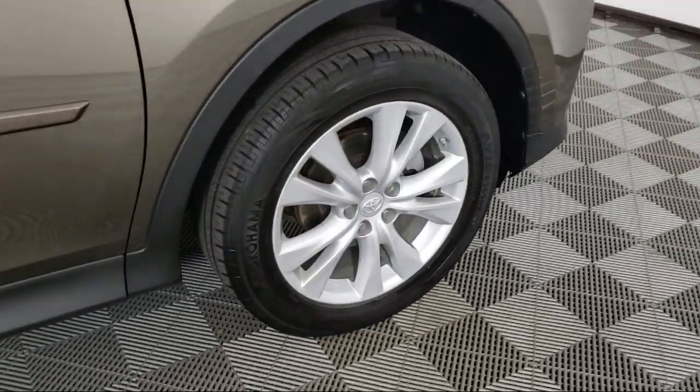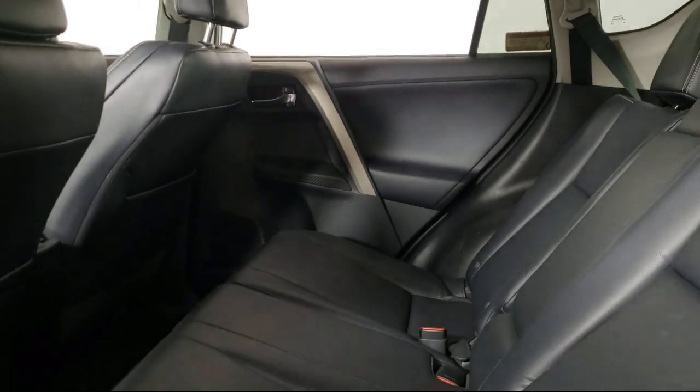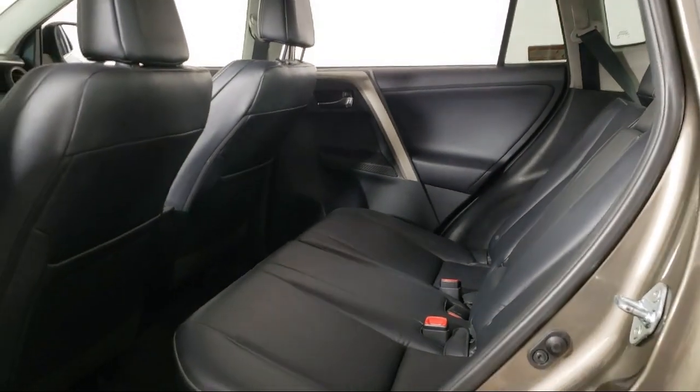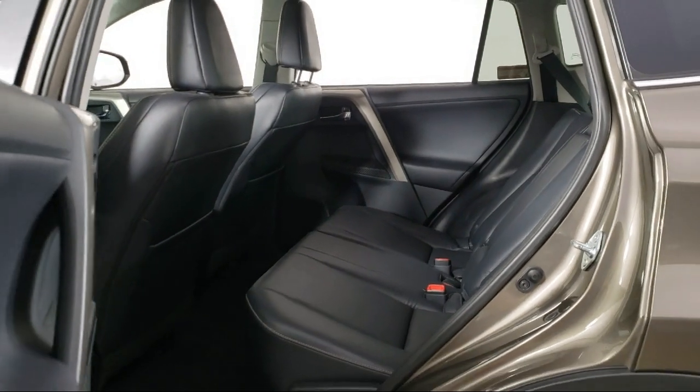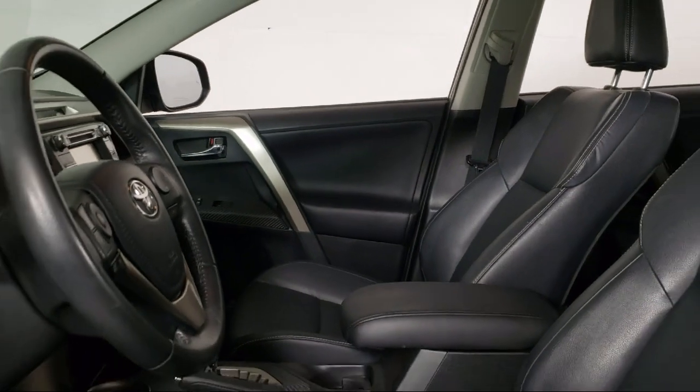Invergrove Toyota is committed to exceptional customer service and creating lifelong connections with our customers. We aim to make your dealership experience as smooth as possible, from the moment you set foot on our showroom floor to the moment when you drive off our lot